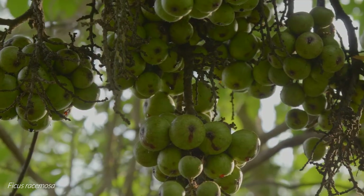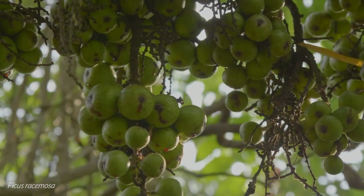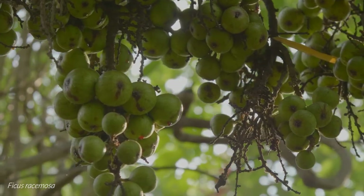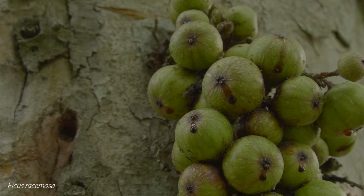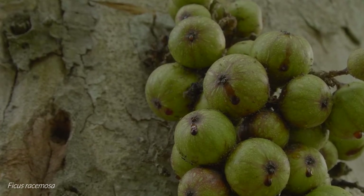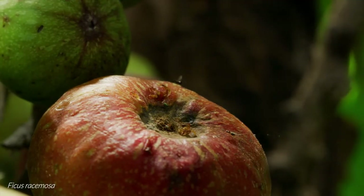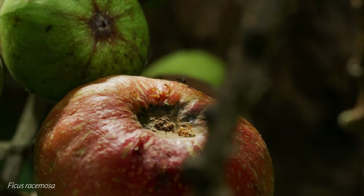Ficus racemosa is a large tree reaching between 25 and 40 metres tall. It is usually found growing near rivers and bears two to seven fig crops a year. These figs grow along the trunk and boughs in dense clusters, each mature fig growing up to five centimetres across and turning orange-red when ripe.